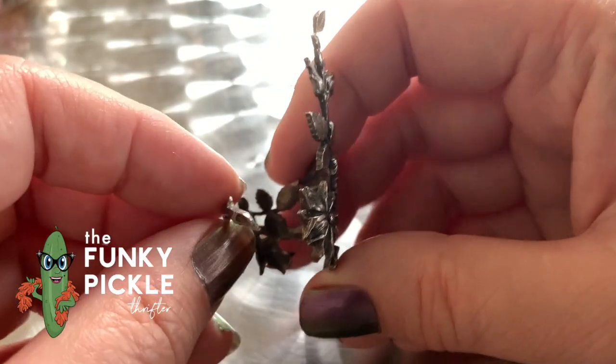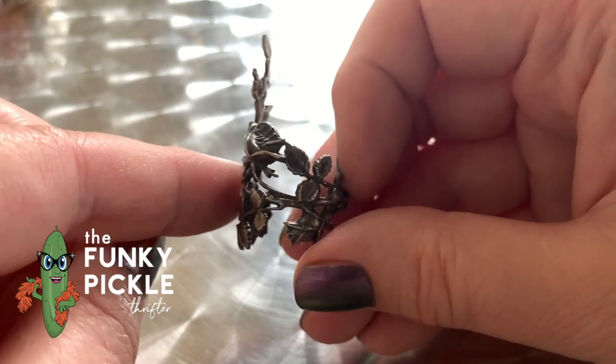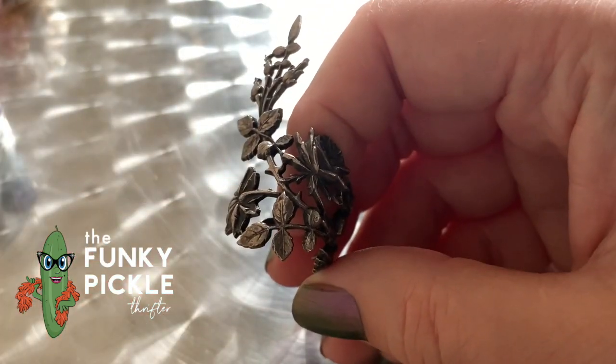Hey everybody, it's Sandra from the Funky Pickle Thrifter. Thank you so much for coming. I do have a bunch of jewelry that I just bought, so I wanted to share that with everybody.